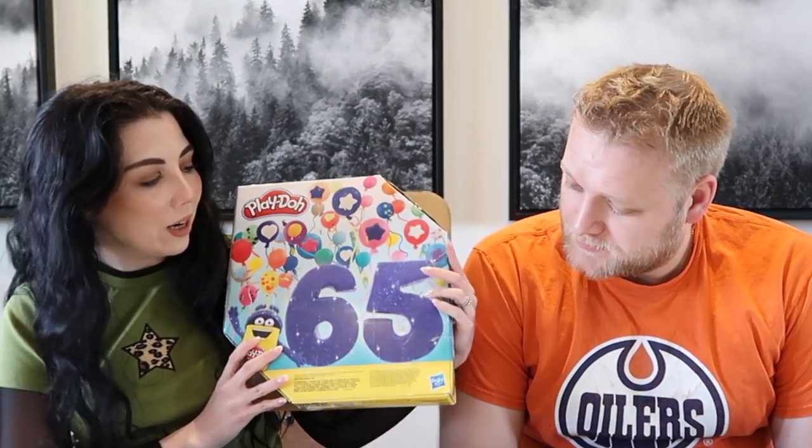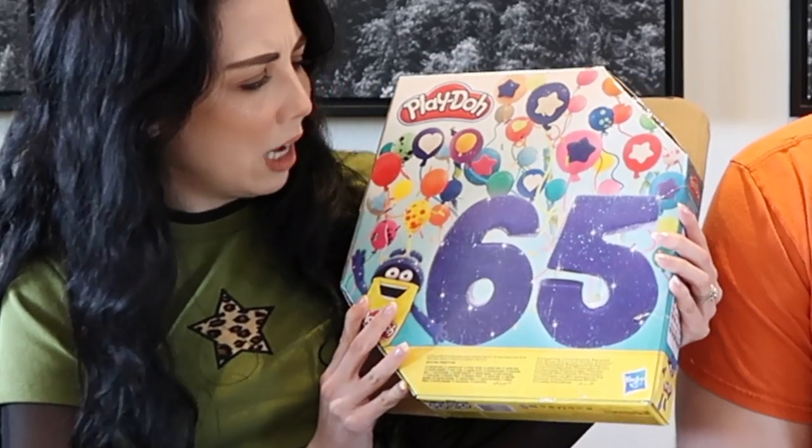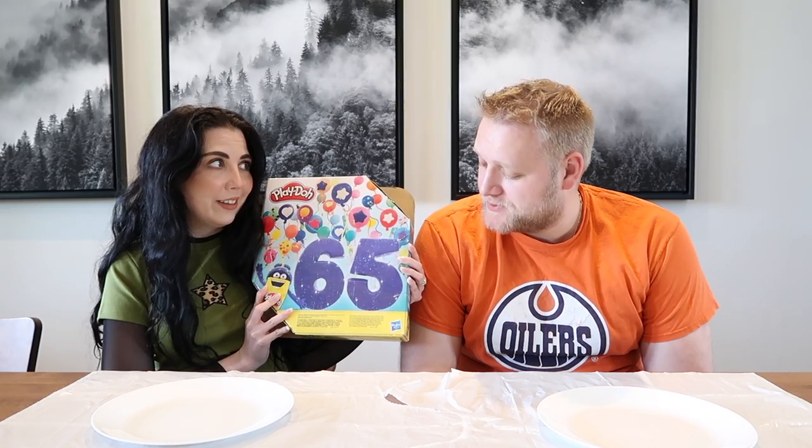We're going to be doing a Play-Doh video. So of course I went online — this is so heavy — I got 65 colors of Play-Doh that we can work with, and some has sparkles in it. I'm just curious why we needed 65 of them. It was the cheapest option. Buying one or two little jars of Play-Doh was more expensive than 65. You can't make something amazing with two jars of Play-Doh — you need lots of colors.